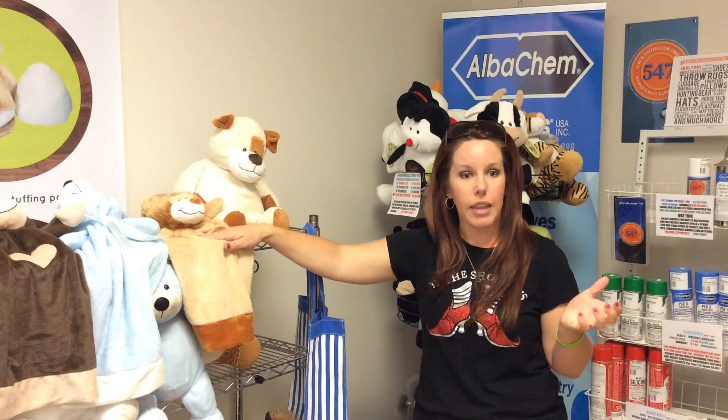Other than that, you can visit me at the website at FlutterByEmbroidery.com and come check us out.